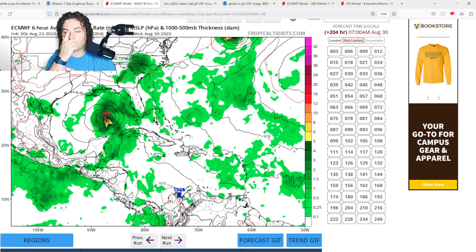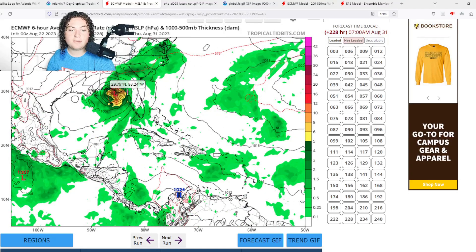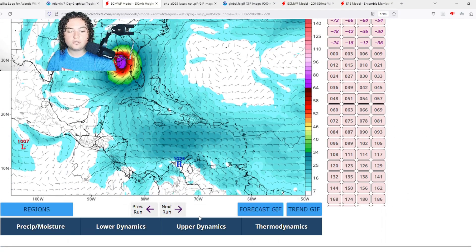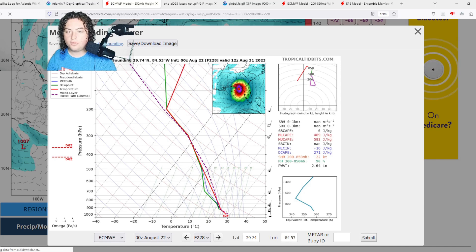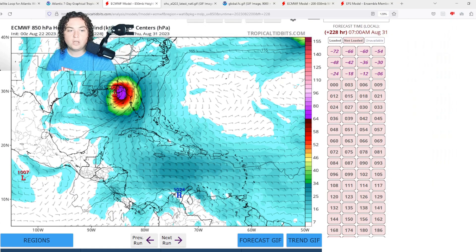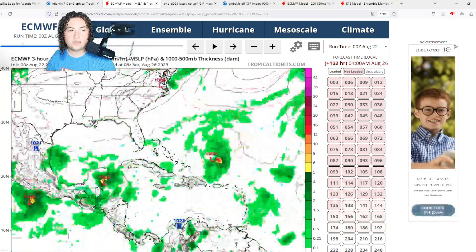After stalling over the Yucatan and potentially bringing significant flooding, this system moves into the Gulf of Mexico and starts to rapidly organize and strengthen on the Loop Current, where there are 31 to 32-plus degrees Celsius water temperatures and ocean heat content well over 150 in many areas — definitely a lot of fuel. The European actually has this system making landfall around a Category 2 hurricane with a pressure of 976 millibars. Looking at the 850-millibar height and wind analysis and shear: there is some shear to the west, but this is mainly inflow and outflow. The pressure is definitely indicative of a Category 2 hurricane according to the European model.